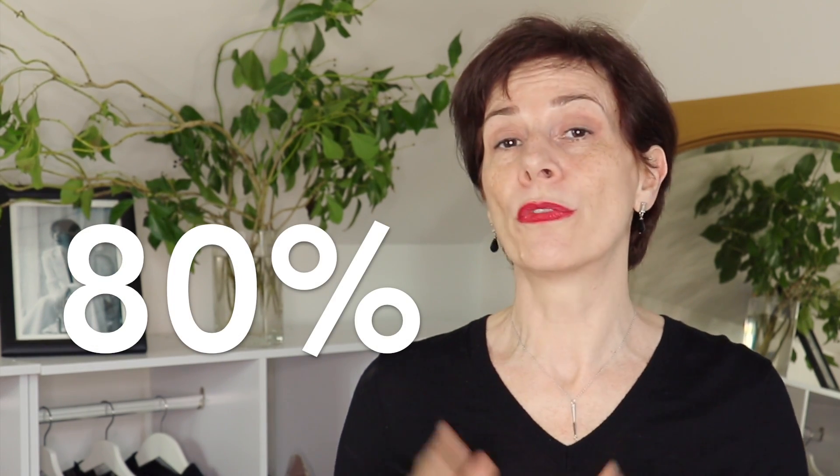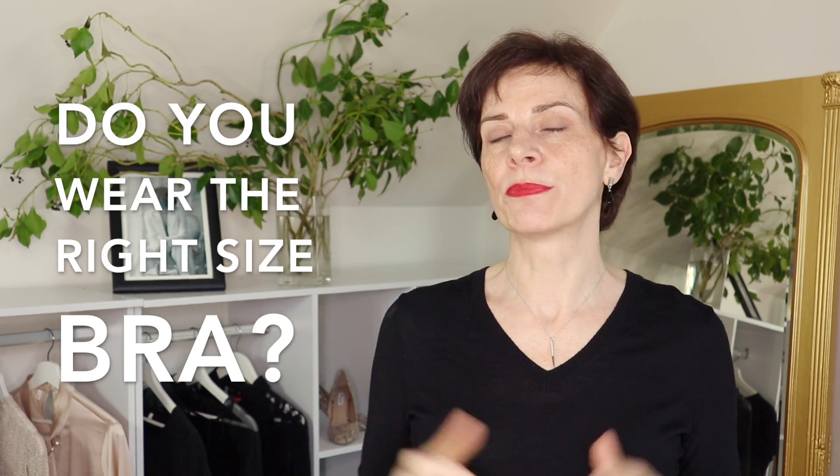Surveys have shown that up to 80% of women wear bras that are the wrong size for their bust, and out of this 80%, most women wear a bra that is far too small. A bra that is too small loses its elasticity in the straps and in the band, and the bust is not supported. Are you wearing the right bra size?